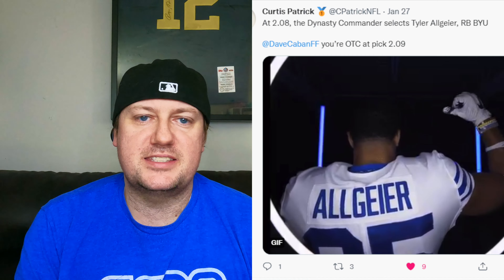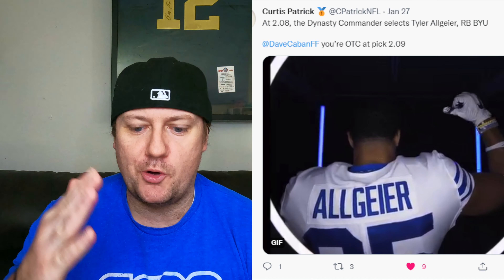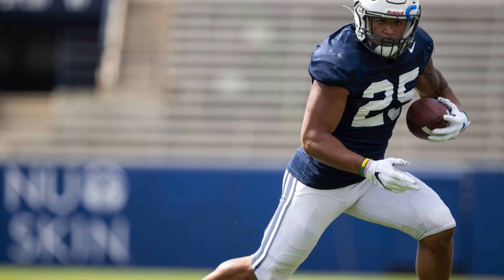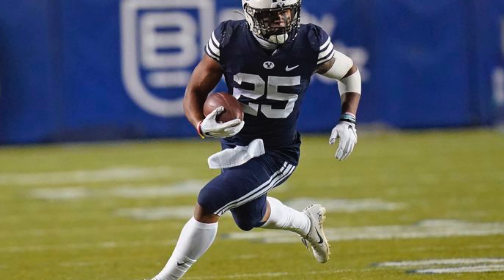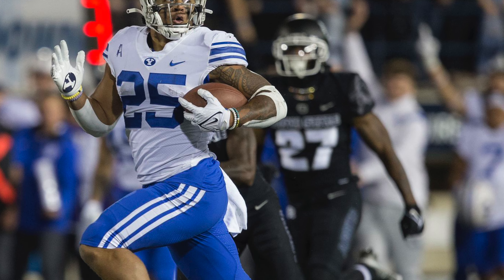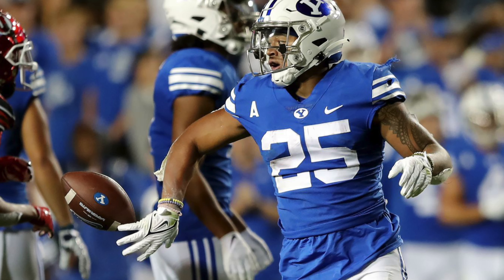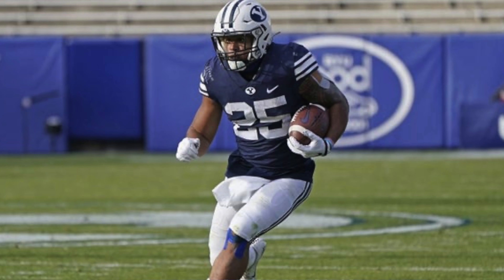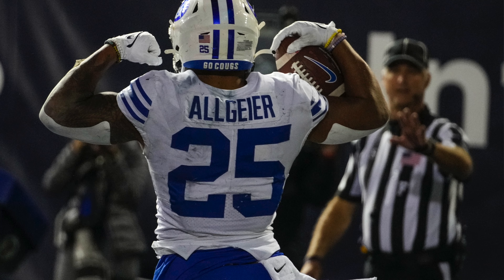The 2.08 pick: Tyler Allgeier, running back from BYU, selected by Curtis Patrick from Roto. Allgeier is a big boy — rushed for over 1,600 yards and 23 touchdowns with back-to-back 1,000-yard seasons. He's shown he can catch the ball — 46 catches over the last two years — and averaged 4.16 yards after contact per attempt. I think his draft capital is going to be a little higher than what some people are projecting. Tyler Allgeier is a really good pick at this spot and I look for him to start creeping up boards.